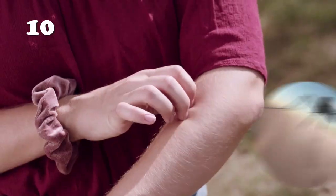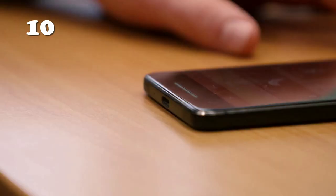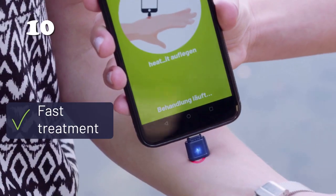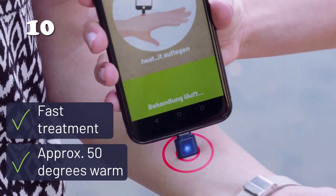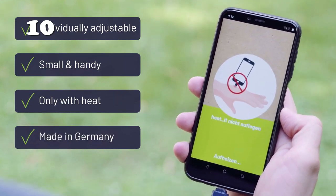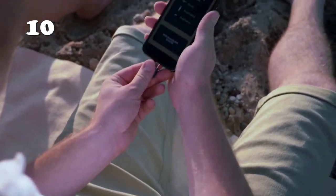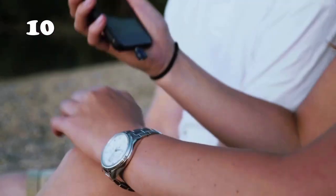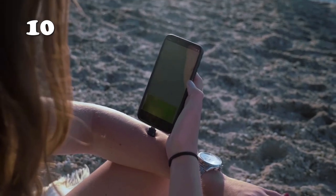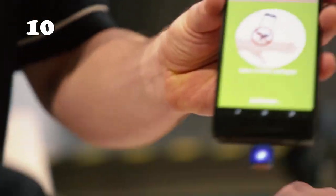Say goodbye to itchy mosquito bites with the Antipuritic Stick Mosquito. This handy stick provides instant relief using concentrated heat at 124 degrees Fahrenheit, medically proven for fast treatment. Made in Germany, it's individually adjustable, small and easy to use. Connect your mobile and apply it to the affected area for quick soothing. The portable design is perfect for outdoor adventures and you can customize the treatment to your skin sensitivity.